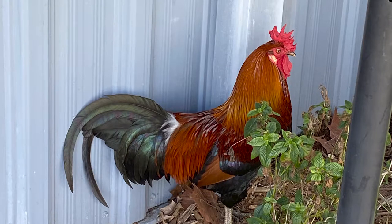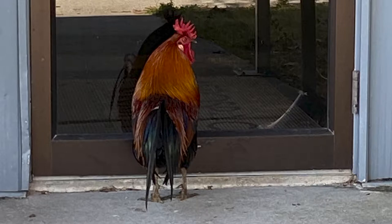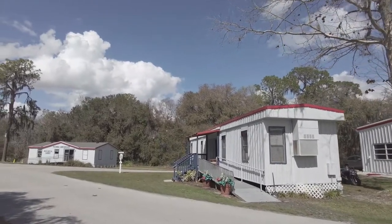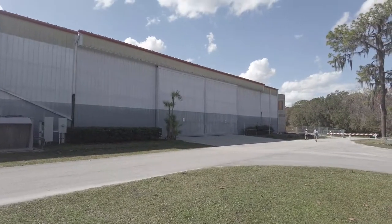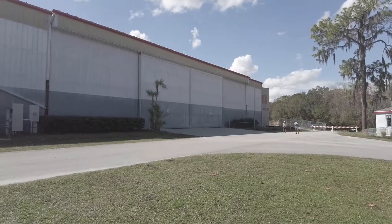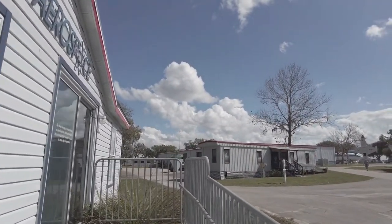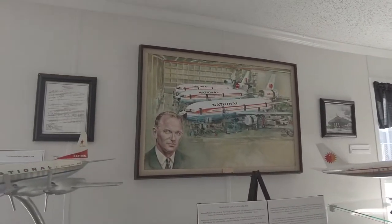Oh, look at this — it's a rooster! Look at this guy. I certainly feel like I'm walking in somebody's yard. Let's go to the historical annex — maybe they'll have answers. So this is the history of National Airlines.